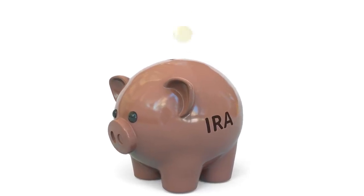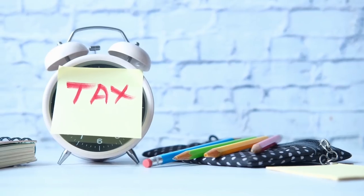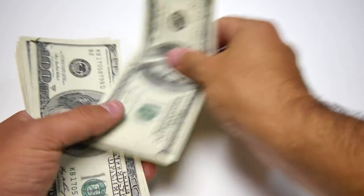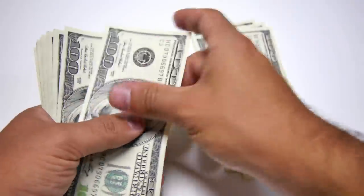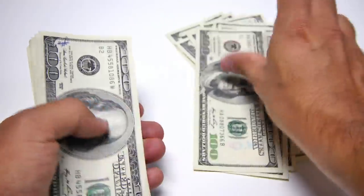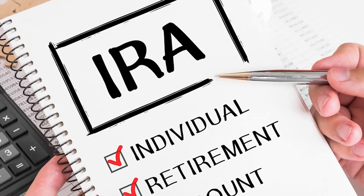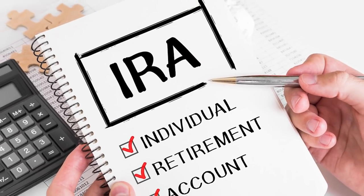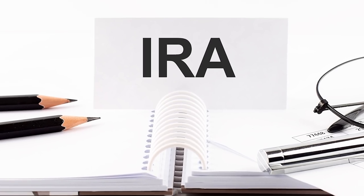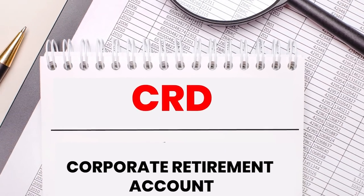Step 4: Fund your retirement accounts to the hilt. Invest in and max out an IRA. Whether you choose a traditional IRA or a Roth IRA, you should invest in a tax-advantaged account. In 2018, you could contribute up to $5,500 per year, plus an additional $1,000 per year if you are 50 or older. After that, fund your employee retirement account — this is done after an IRA since you have additional alternatives for investing your IRA.